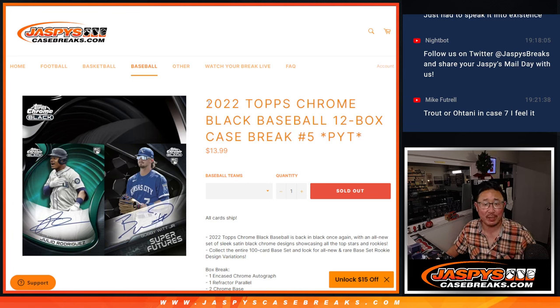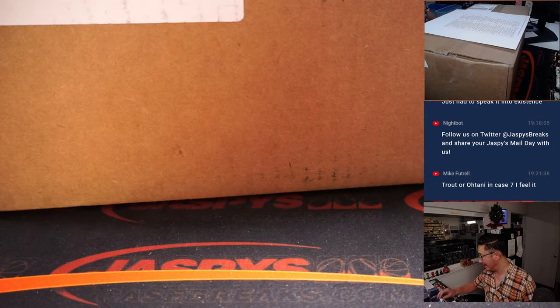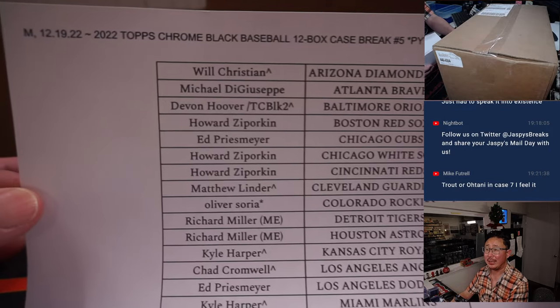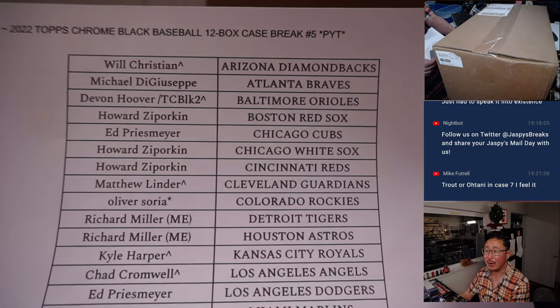Hi everyone. Joe for jazbeescasebreaks.com coming at you with 2022 Topps Chrome Black Baseball. 12 bucks, pick your team, number five. Great stuff here, all cards shipped. A lot of fun stuff, really clean, real sharp looking set. Big thanks everybody here for making this happen on a Monday night.